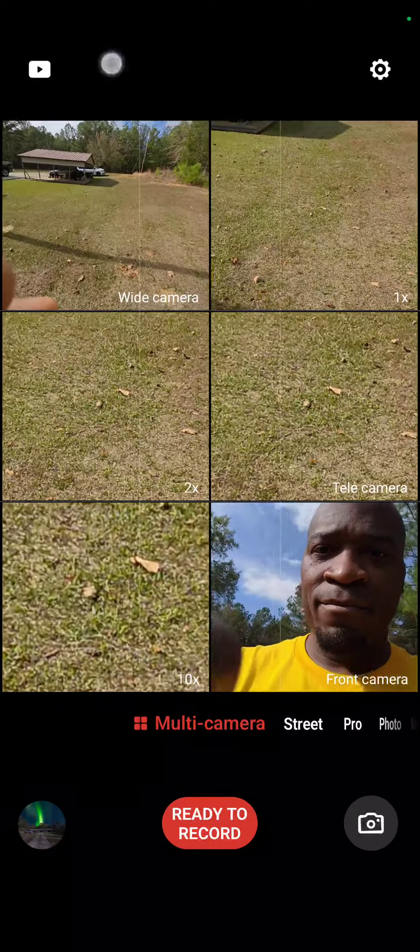I'm gonna tap on myself, tap on wide camera, and tap on tele camera just to give you these features. You can also do it in camera mode, but this is one where you're literally doing video — hit ready to record and it sets you up like that.